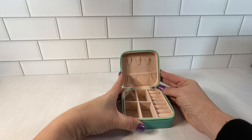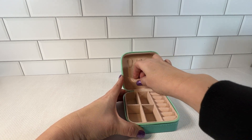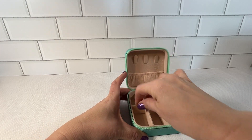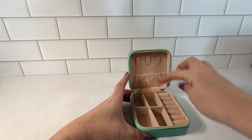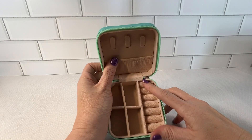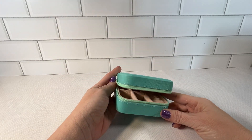It has all of the different compartments. You could hang three necklaces. It has the elastic pocket which safely secures little items. This is removable so you could put bigger items in here, and it has the four compartments and the various sections for rings or earrings.